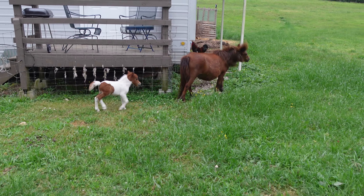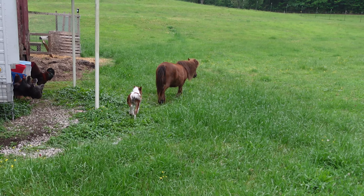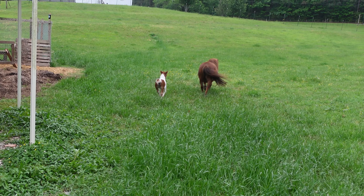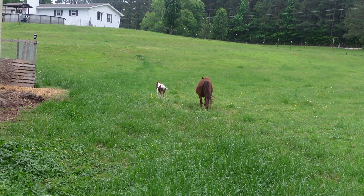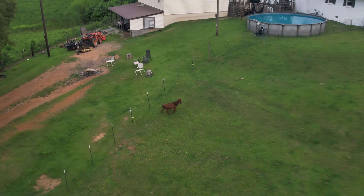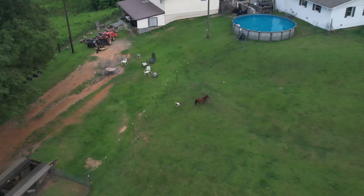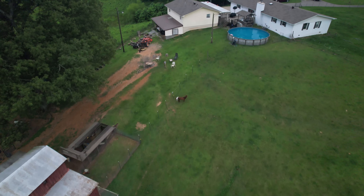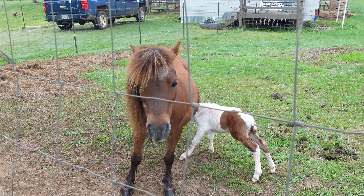So anyway, that all happened about a year ago as far as her pregnancy goes. The delivery and everything went great — she was always super healthy, there weren't any complications. Peanut is now six days old and she is healthy as a horse, as they say, and Hershey's a really awesome mama.